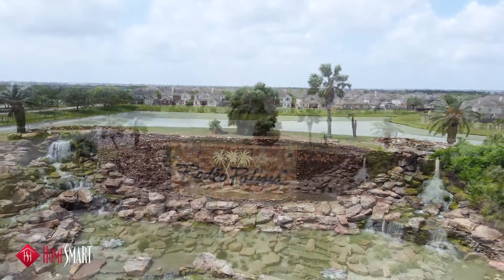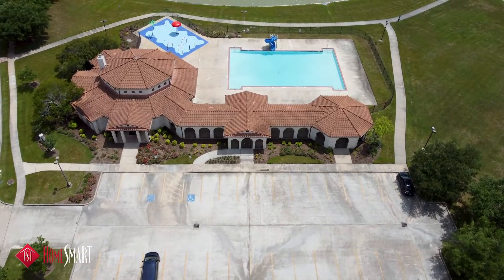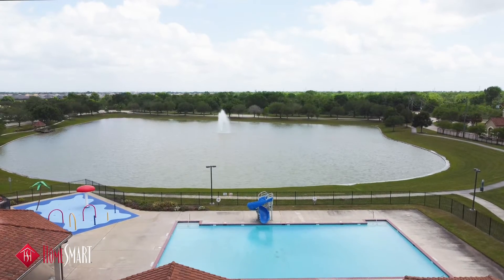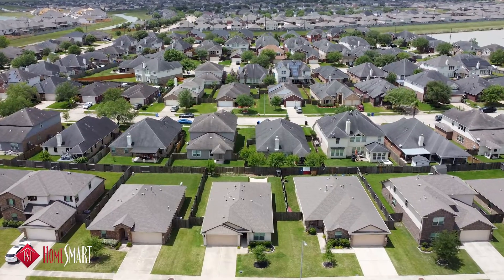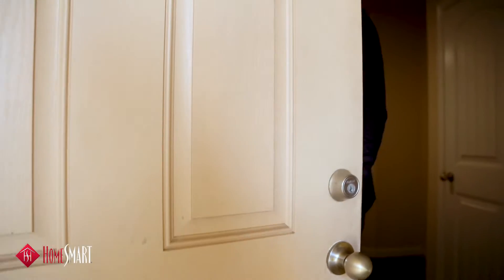Welcome to Rodeo Palms, a beautiful master plan community conveniently located in Manvel, Texas off of 288. I'm Travis Harris with HomeSmart.